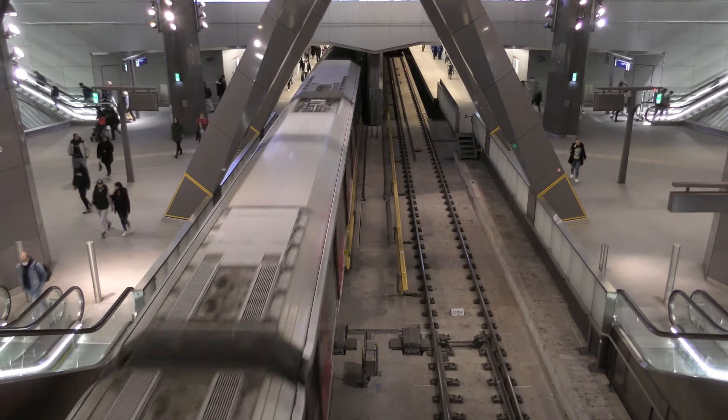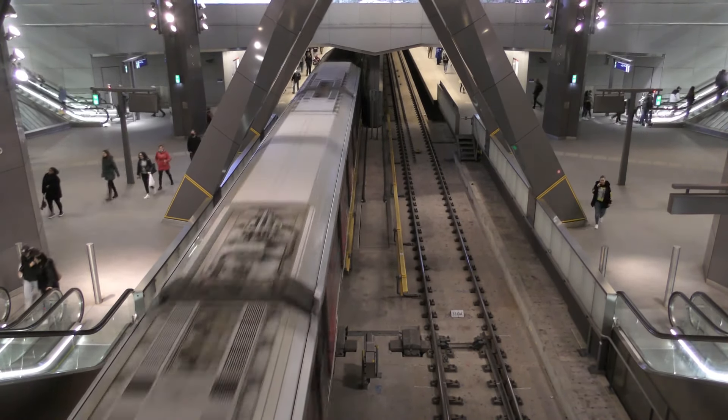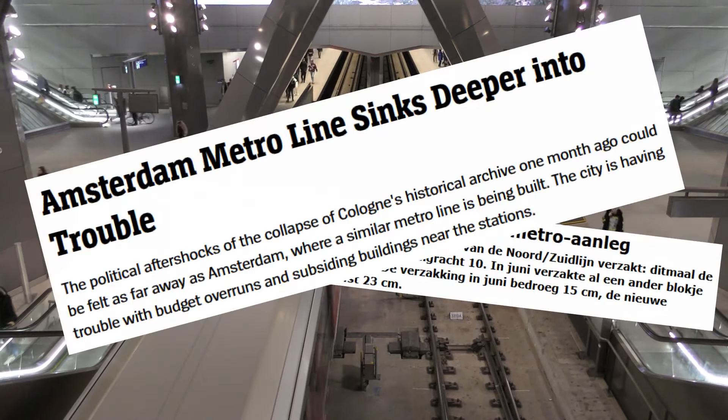Hello and welcome to another Amsterdam metro video where we're going to talk about Amsterdam's newest metro line and — spoiler alert — trouble, trouble, trouble.